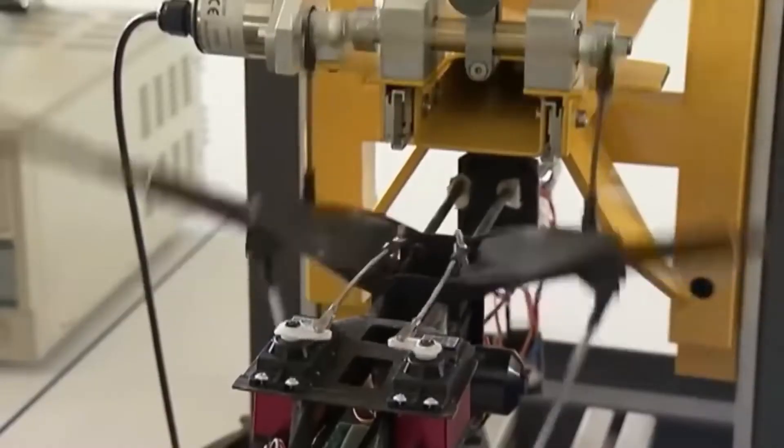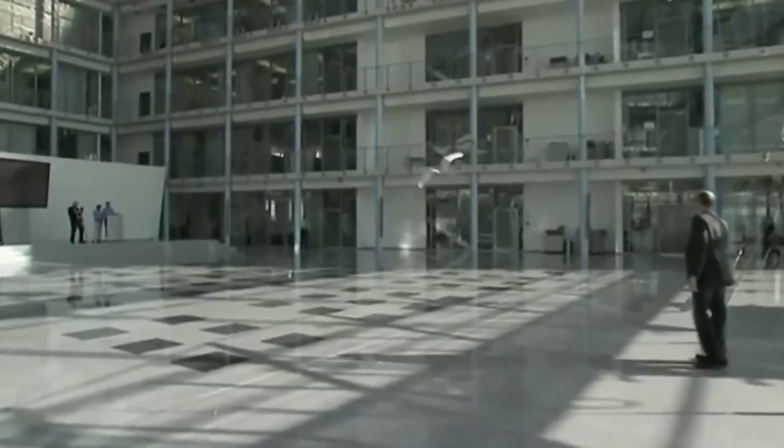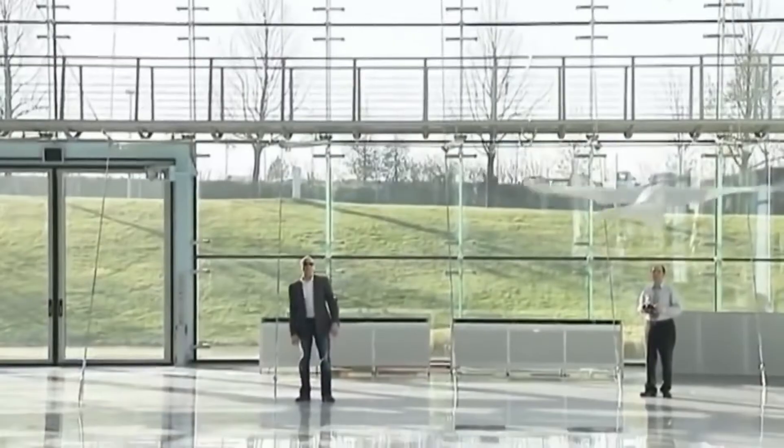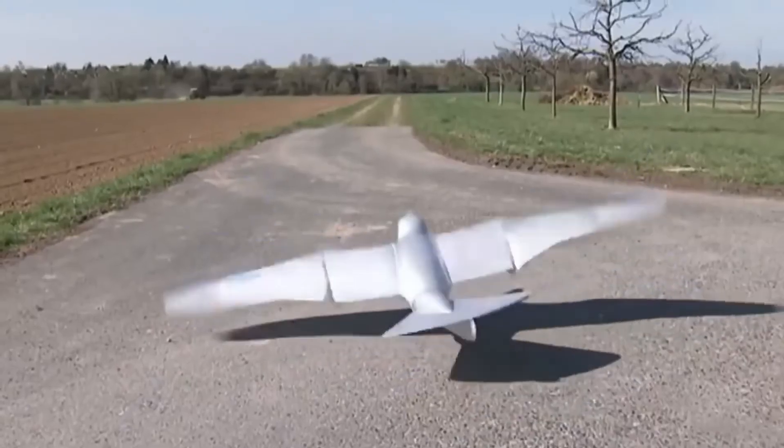Its wings not only flap but can even twist. An electrical motor in its body allows its wings to move in a vertical way. When you look at it, the Smart Bird can fly almost as perfectly as an actual bird — from afar, you might think it's even a real one.